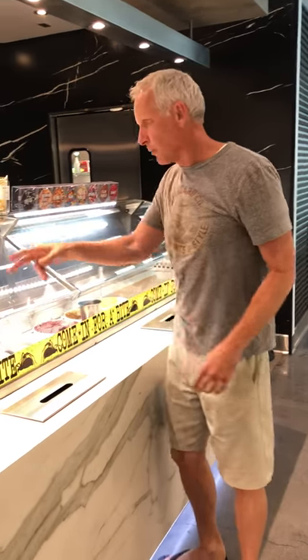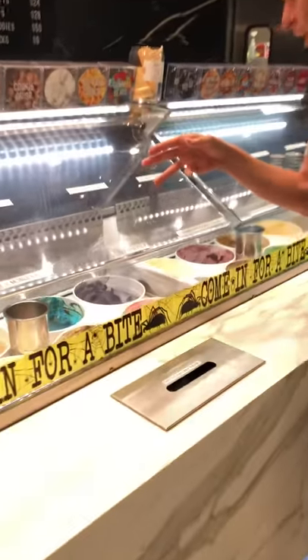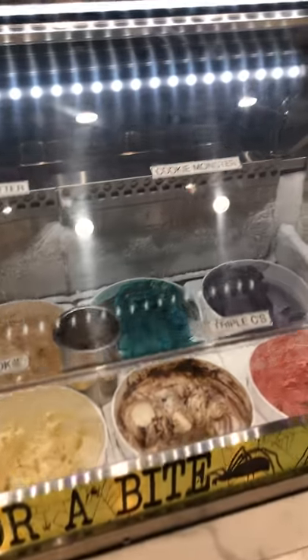So here we are at Astor's, and what they do at this place is an ice cream shop. Come over here and you'll see all these homemade flavors of ice cream. Cookie Monster, which is blue and probably awesome — we'll see a bunch of these homemade flavors.